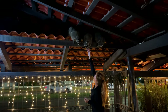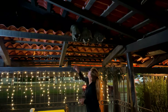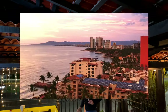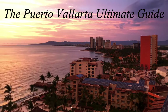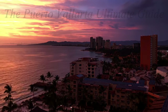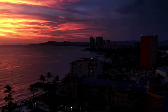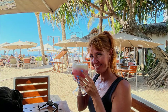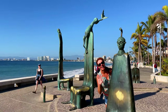Well, there you have it — our ultimate visitor guide to Puerto Vallarta. Everything you need to know, and some secret bonuses on top of that. We hope you enjoyed. Did we miss any of your favorites, or do you have a tip to share? Please let us know in the comments section below, and please consider following us for more fun, informative travel videos just like this one. Until next time, see you later!